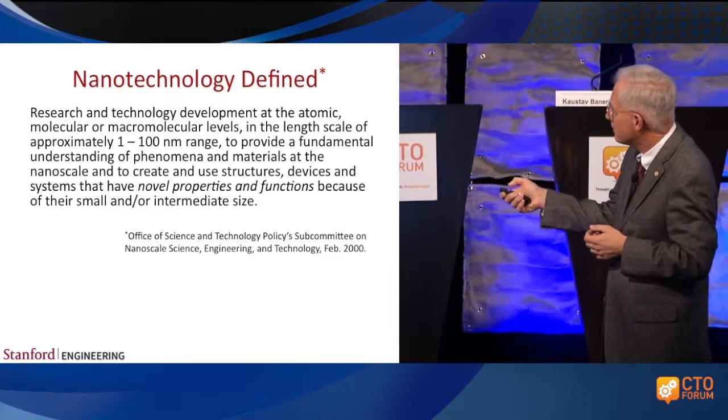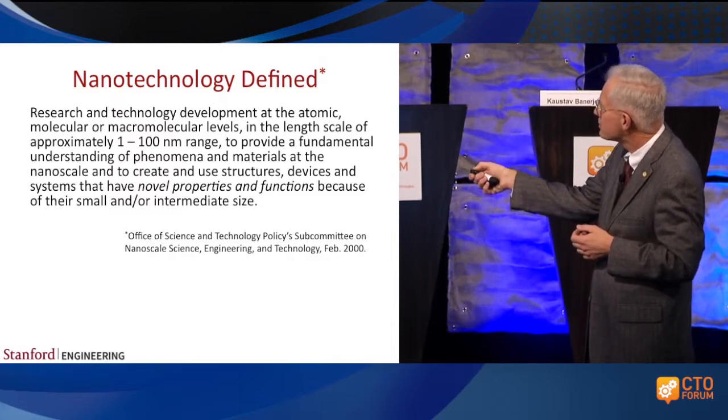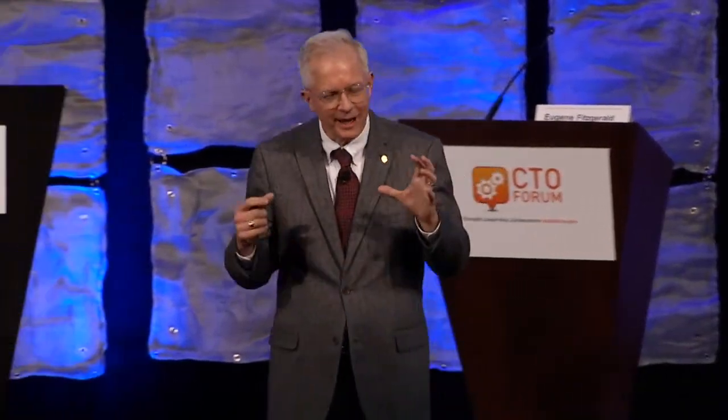The motivation and excitement — as articulated in President Clinton's speech — was the novel properties and functions that would emerge at this dimension. Just not making things smaller. In fact this has only been partially exploited, and that definition from the White House came out 14 years ago. We're near Silicon Valley, which has written a very different kind of motivation for nanotechnology: simply shrinking things and fighting any emergent phenomena, because we had good devices at the micro scale and were going to shrink them to the nanoscale while keeping them more or less classical in spite of themselves.